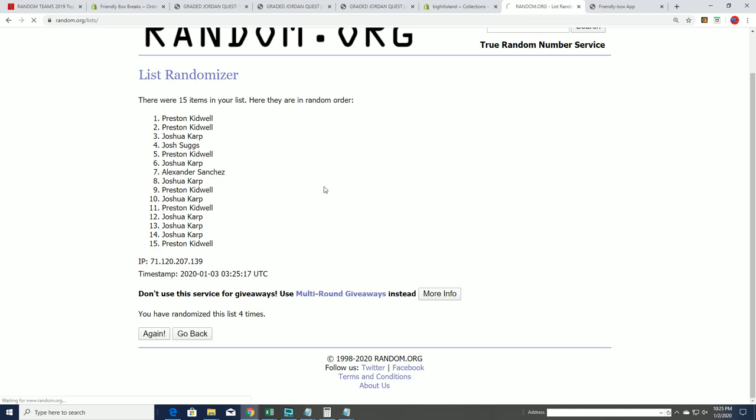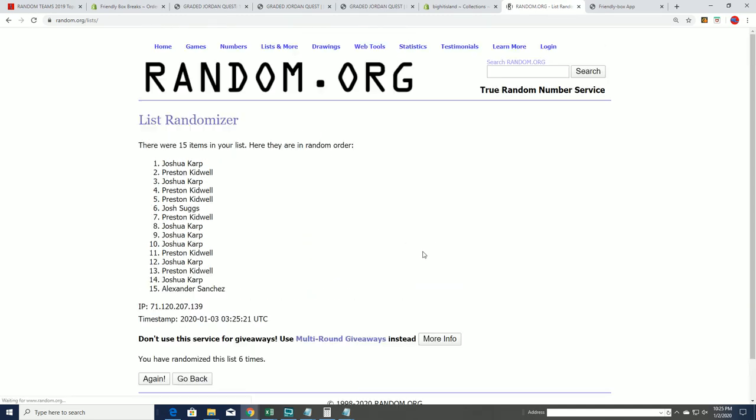Lucky number seven, and these are our top five owners right here who move into the box break. Congratulations — this is our Topps Chrome Jumbo with five autographs.